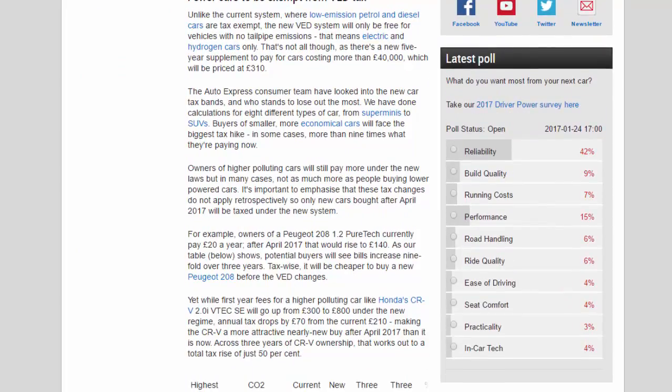The Auto Express consumer team have looked into the new car tax bands and who stands to lose out the most, doing calculations for eight different types of car from superminis to SUVs. Buyers of smaller, more economical cars will face the biggest tax hike — in some cases more than nine times what they're paying now. Owners of higher-polluting cars will still pay more under the new laws, but in many cases not as much more as people buying lower-powered cars. It's important to emphasize that these tax changes do not apply retrospectively, so only new cars bought after April 2017 will be taxed under the new system.